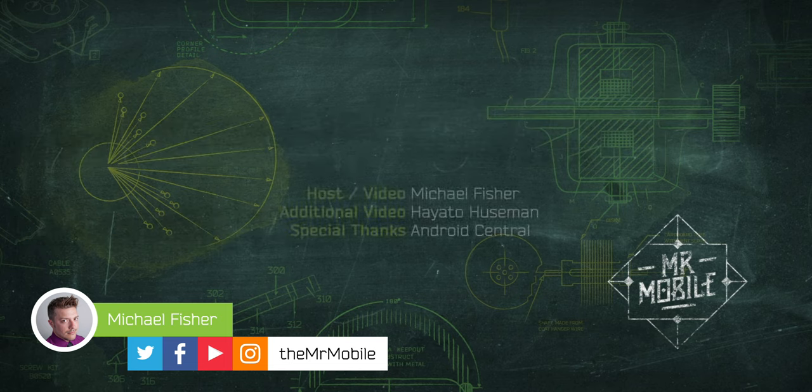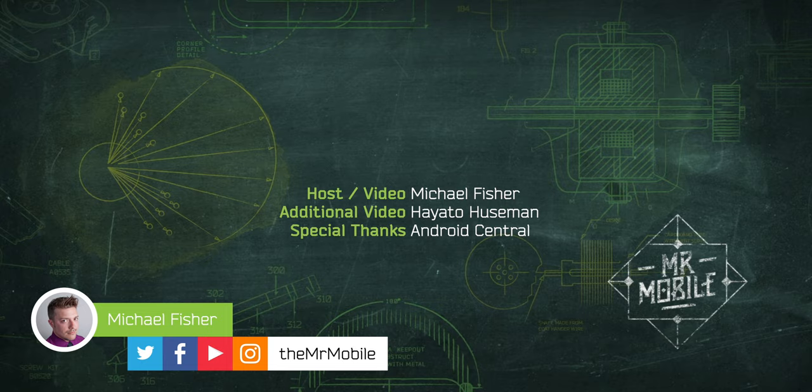The customary disclosure: this video was made possible by a 10-day review device loan from Samsung. No compensation was requested and no copy approval was granted. As always, Samsung is seeing this at the same time you are. Let me know what you think of the Galaxy Fold, the Huawei Mate X, the Motorola Razr, and whatever other foldable phones you know about down in the comments. Until next time, thanks for watching, and stay mobile, my friends.